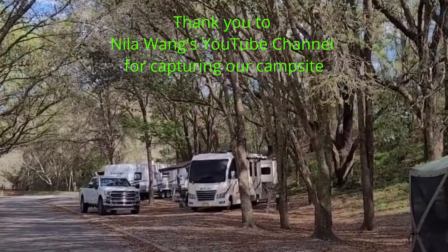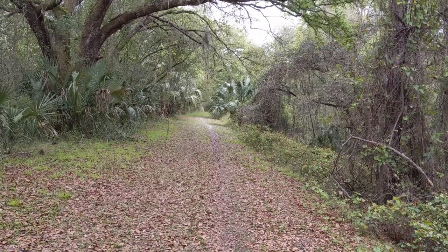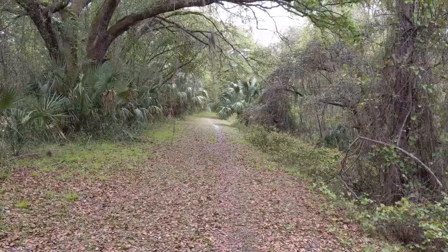The campground has 67 campsites with water and electric hookups. There's a dump station and clean laundry facilities. The campground is quiet and peaceful and we loved it. We did a lot of hiking but did not see much wildlife this time around.